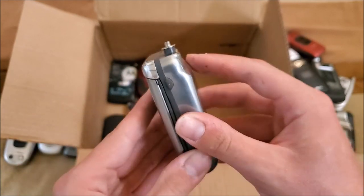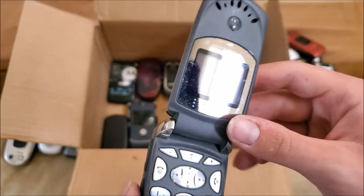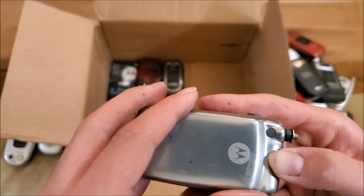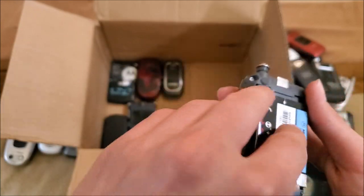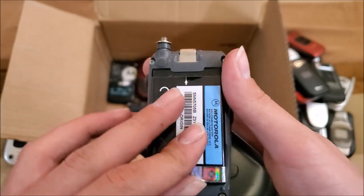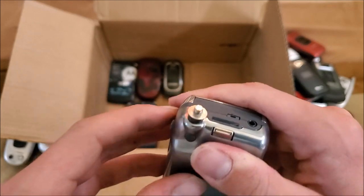Here's a Motorola — an old one because it's got the old AT&T logo. I think this might be the V60. Yep, it's the V60T — pretty old phone.